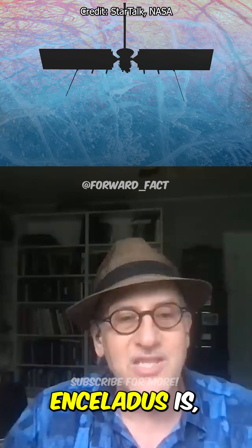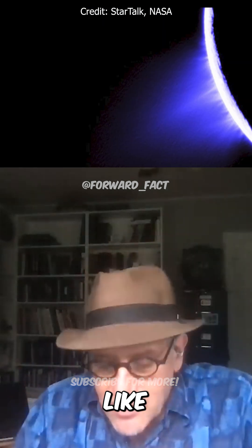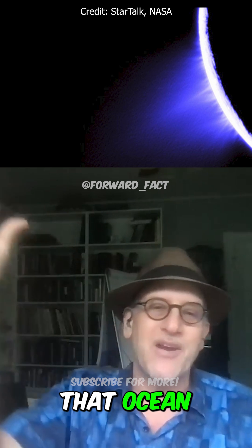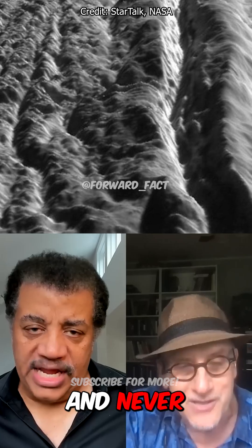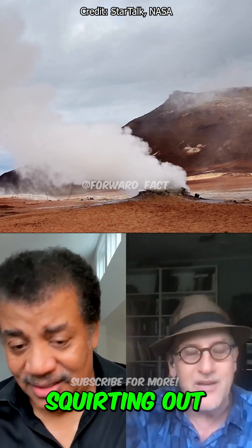What's amazing about Enceladus is, as you mentioned, it has these geysers. It's literally shooting its guts out into space, and there is stuff from that ocean landing on the surface. Some people think we can go to Enceladus and just scoop up snow from the surface and look for organisms in the snow, and never have to go down into the liquid. The ocean is so accessible because it's literally squirting out into space.